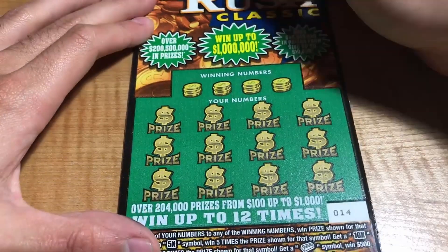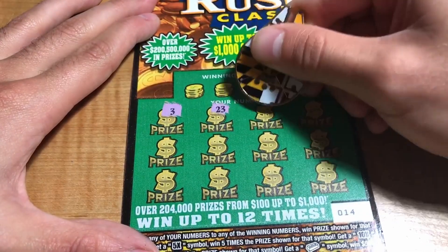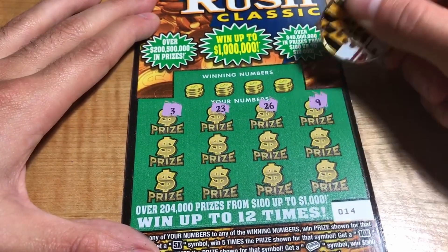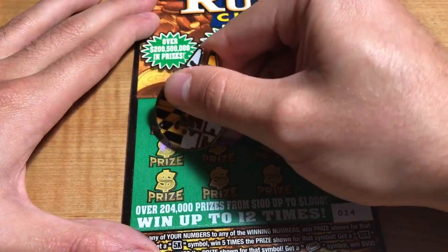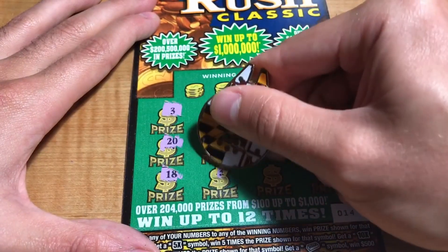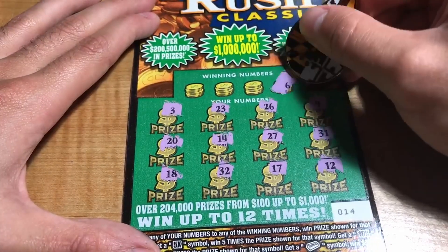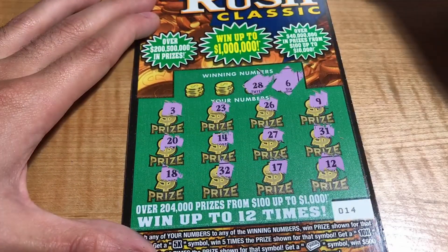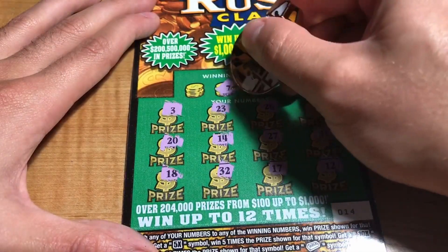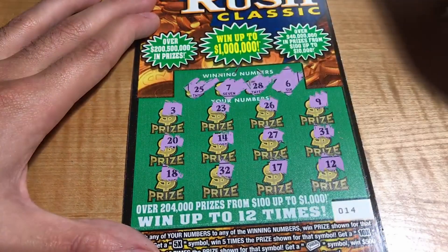Ticket number 14: we have 3, 23, 26, 9, 31, 27, 14, 20, 18, 32, 17, and a 12. Winning numbers are 6, 28, 7, and 25 — no match.